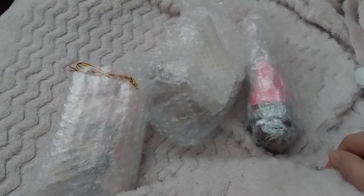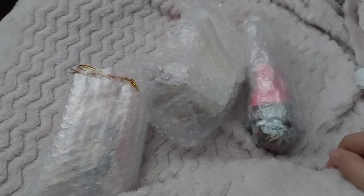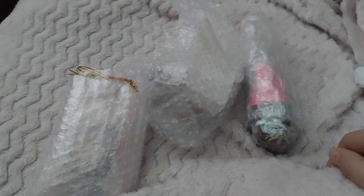Hey y'all, welcome to Resell Therapy. My name is Tracy, I go by Kedlit. I sell on multiple platforms, and today I have a migraine.